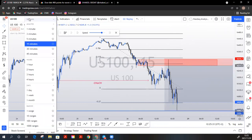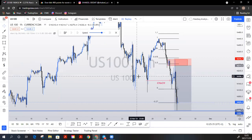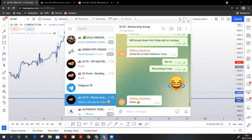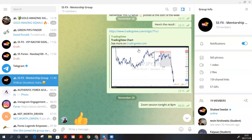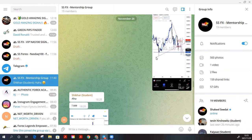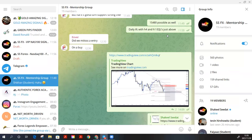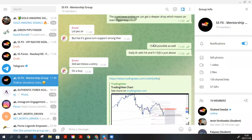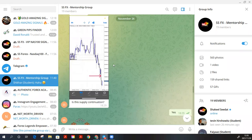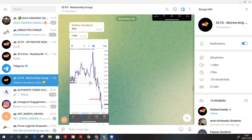This setup was also shared to our Telegram mentorship group. Here's proof it was sent to the group on the 26th of November at 14:09. You can see some of the guys entered a little bit late but still caught the drop. My students pretty much ate off it.